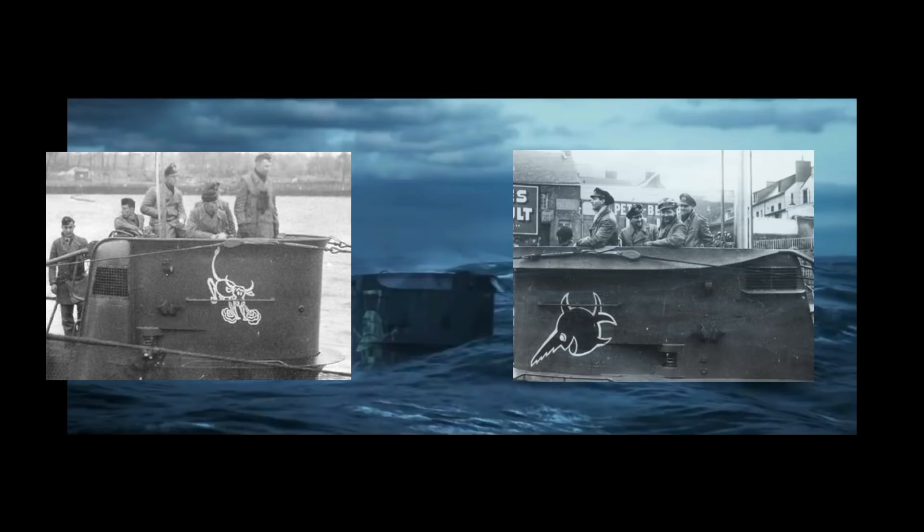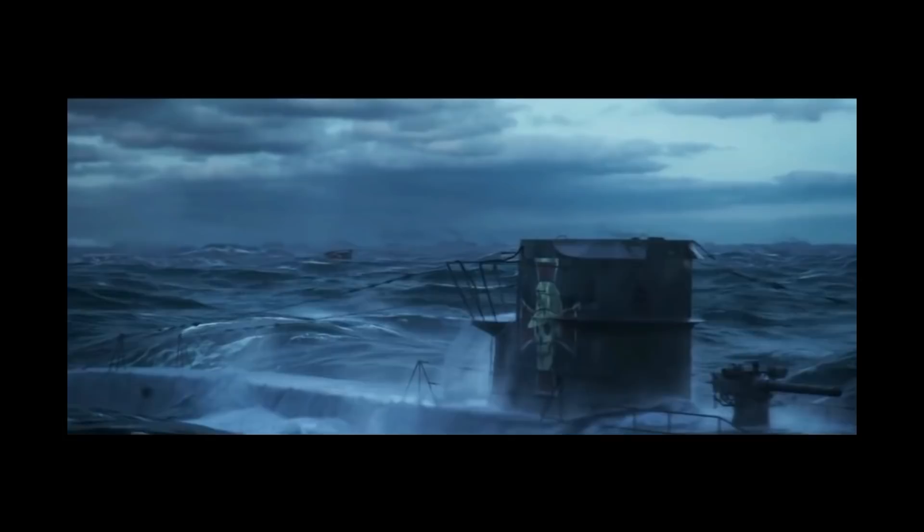It wasn't uncommon for German submarines to have the kind of conning tower art that you've seen. However, the conning tower art tended to be smaller, and it tended to be more whimsical, irreverent, and a lot more cartoonish — things like U-47's famous Raging Bull cartoon, Mickey Mouse, or cartoon Sawfish. These in the film look a little bit more like something out of Warhammer 40k. German submarine crews had a sense of humor, and their conning tower art reflected that.